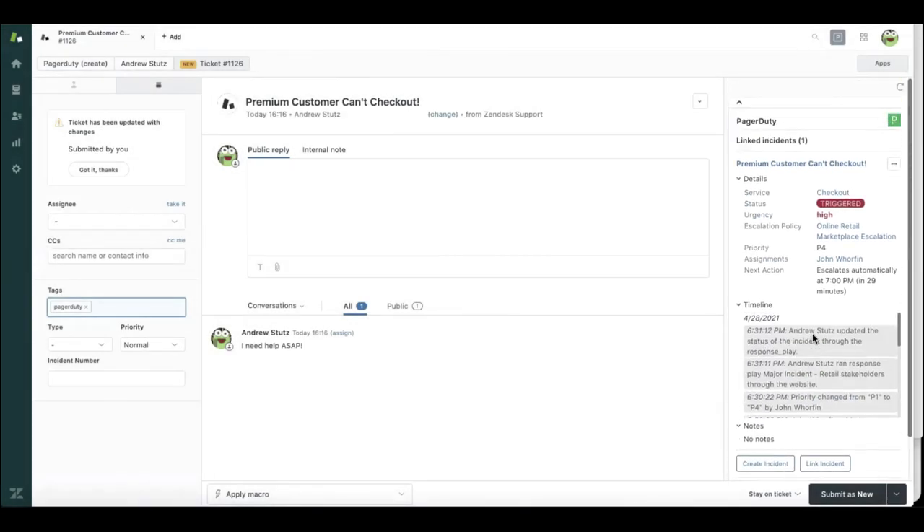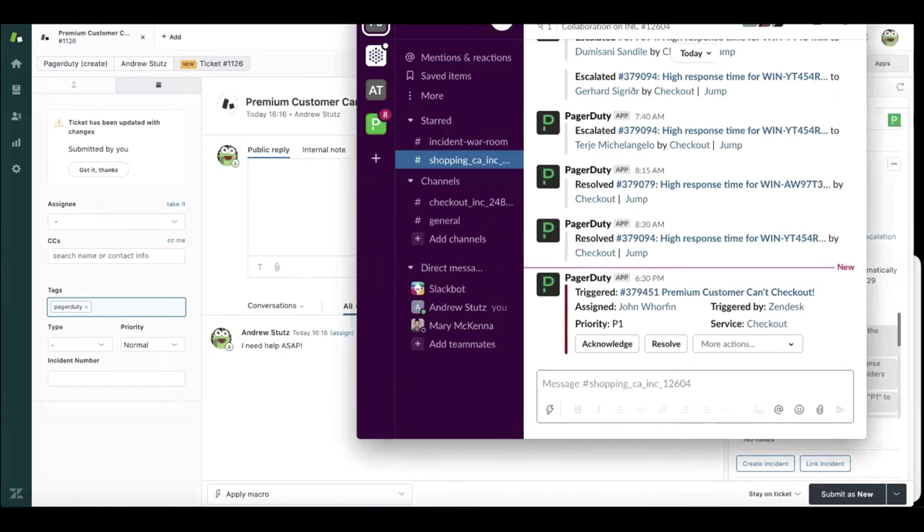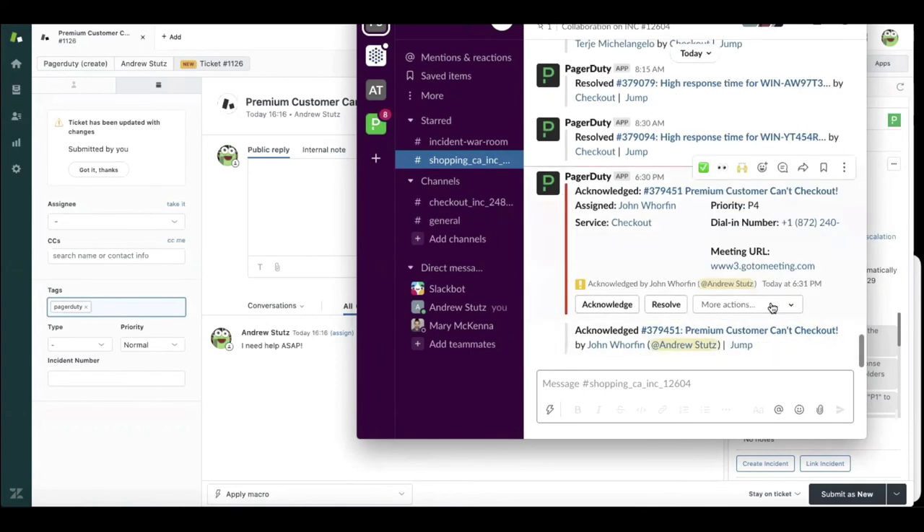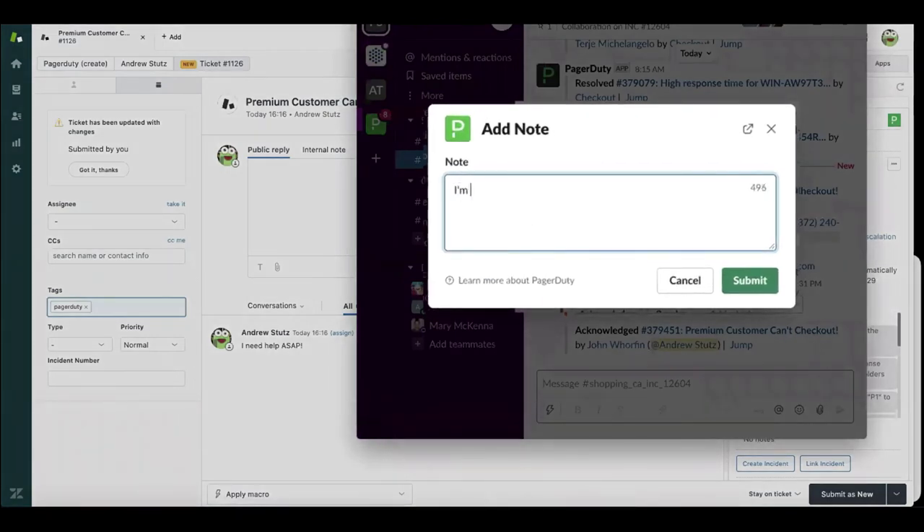Now I want to transition from customer service to engineering. With full case ownership, I broke down the wall between customer service and engineering and John got notified. Given this is during business hours, John can work right where he is inside of Slack and acknowledge the incident. John acknowledges the incident and can also leave a note for customer service: I'm on it, thanks for flagging, I had no idea checkout was broken. That note is going to get synced back into Zendesk.